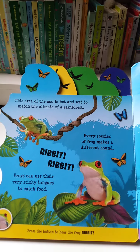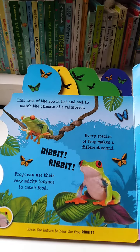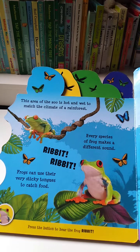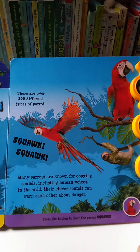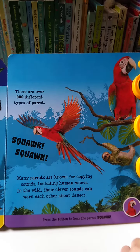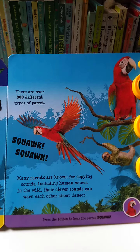This area of the zoo is hot and wet, much like the climate of a forest. Every species of frog makes different sounds. Frogs can use their very sticky tongues to catch food. There are over 300 different types of parrot. Many parrots are known for copying sounds, including human voices.